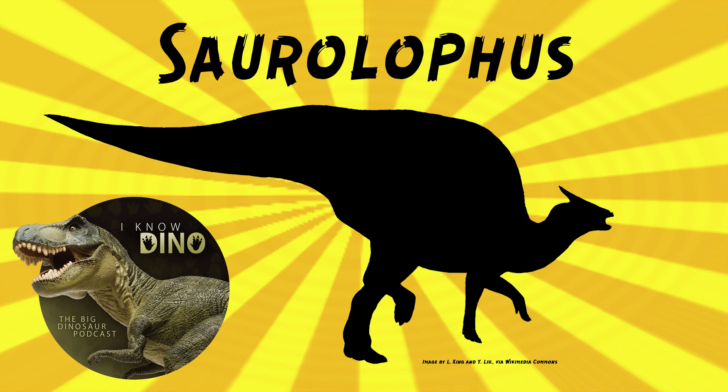It was a Hadrosaurid that lived in the late Cretaceous in what is now Alberta, Canada and Mongolia, in the Horseshoe Canyon Formation and Nemegt Formations where it's been found. And it's two different species.